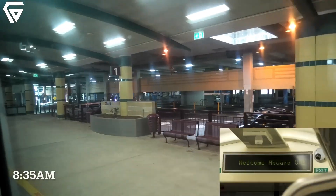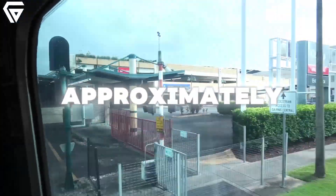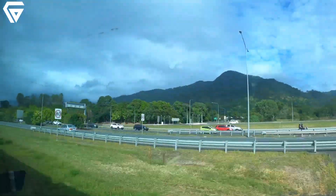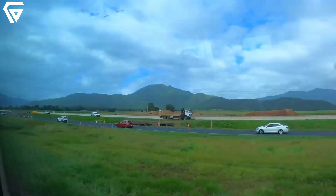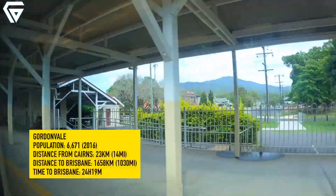The electric tilt train primarily operates along the Spirit of Queensland route, covering approximately 615 kilometers between Brisbane and Rockhampton. This journey takes just over seven hours, cutting significant travel time compared to driving. Along the way, passengers experience breathtaking views of the Queensland coast, charming towns, and lush greenery.